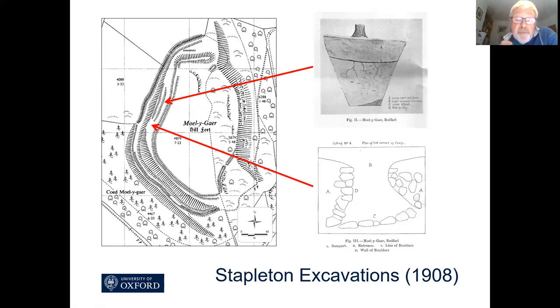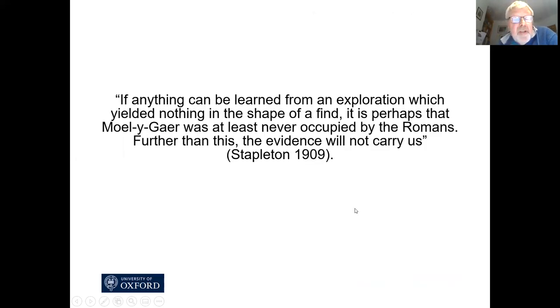There were some small scale excavations in the early 20th century done by a man named Stapleton, a local schoolteacher with some of his pupils. He wrote a report published in Archaeologia Cambrensis, but it's quite difficult to establish exactly where his trenches were. He dug a hole through a V-shaped ditch. Stapleton concluded: 'If anything can be learned from an exploration which yielded nothing in the shape of a find, it is perhaps that Moaligaia was at least never occupied by the Romans. Further than this the evidence will not carry us.' Well, hopefully we've got a bit more evidence which will carry us a little further.